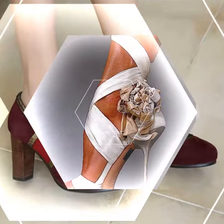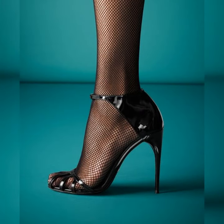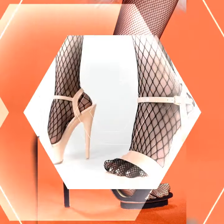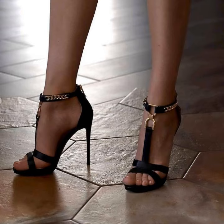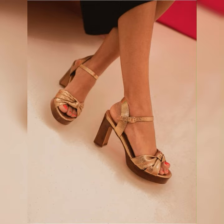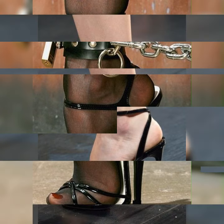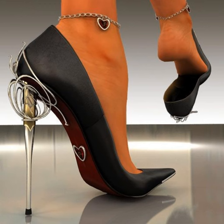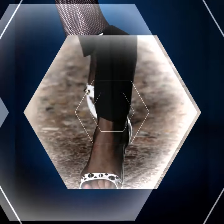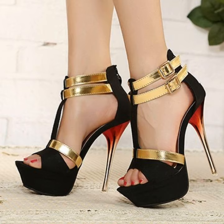Or you can opt for a more edgy look by wearing them with ripped jeans and a leather jacket. The possibilities are endless. These shoes are incredibly versatile and can be dressed up or down depending on the occasion. They look great with a pair of tailored pants or a skirt for a polished and professional look. You can also pair them with jeans or shorts for a more casual and chic vibe. Brogues are not only fashionable but also practical — they provide excellent support and comfort, making them a great choice for long days on your feet. Their timeless design means they will never go out of style, so you can enjoy them for years to come.